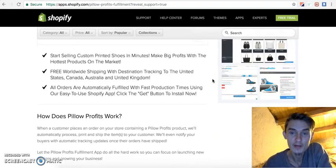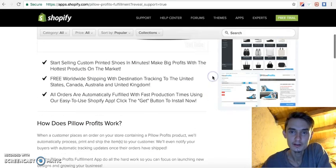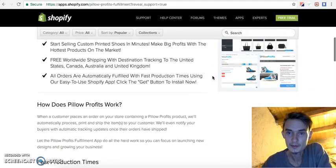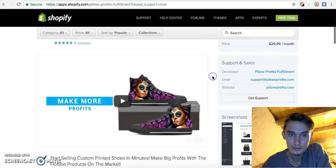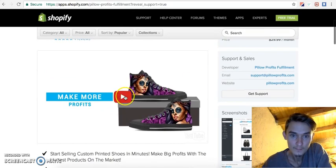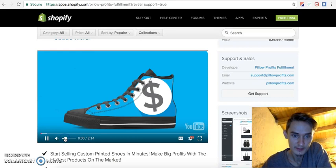I hope the app is good — I've never used it before. I'll add the link below my video so you can click and check out the app. I'm going to use this app with my Shopify store.